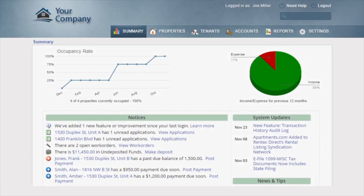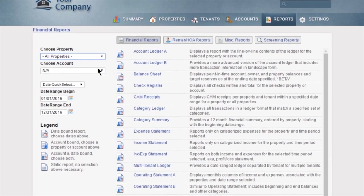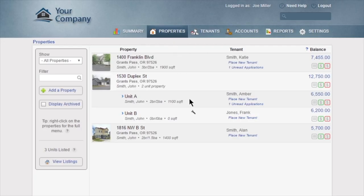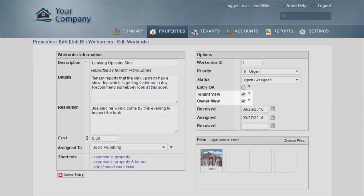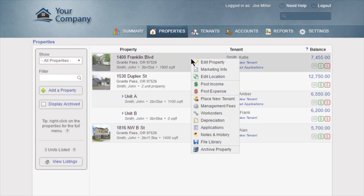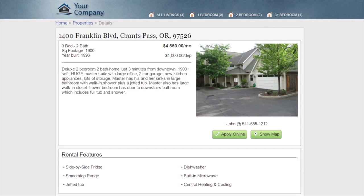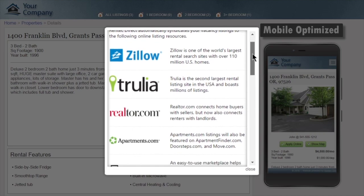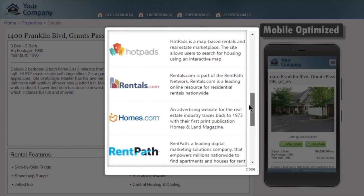Red Tech Direct provides an easy-to-use yet robust platform for managing your properties, complete with built-in reporting and accounting that can be customized to fit your business. You can manage work orders and accept them online from tenants. With Red Tech Direct, you'll also fill vacancies faster with built-in marketing tools — just enter your property details and Red Tech will automatically provide a professional online website and syndicate to Zillow, Trulia, and Apartments.com.